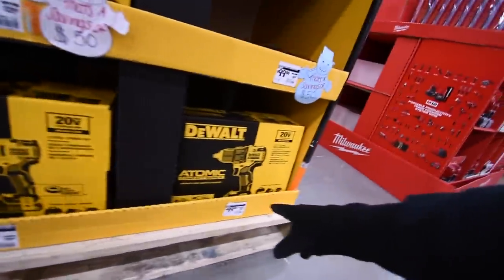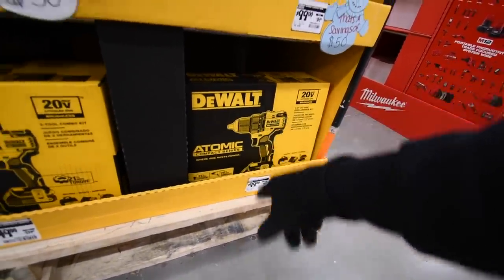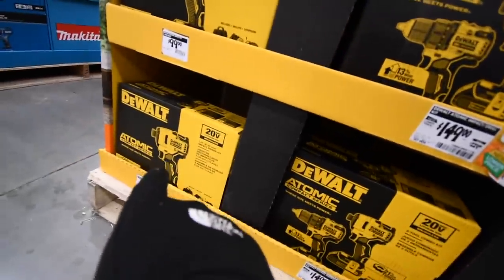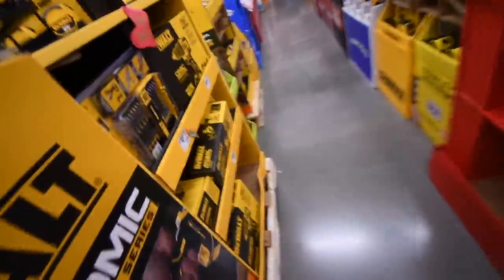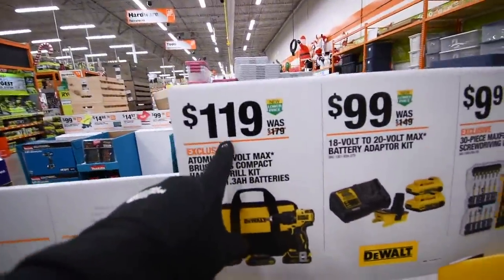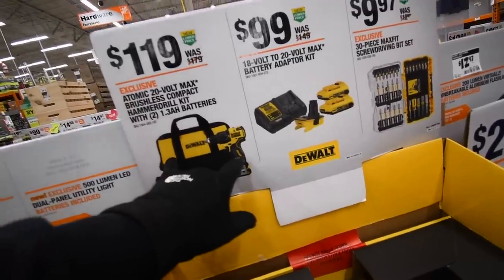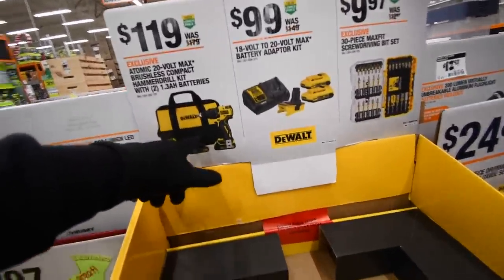So now the Ryobi brushed tool set is $50 less than the DeWalt. It's still a good deal — $100 for the Brushless Atomic Drill Driver or 1/4-inch Hex Impact, and $120 for the Atomic Hammer Drill. So that's not a bad deal either.